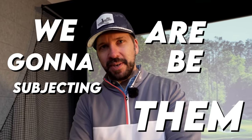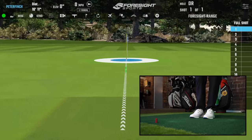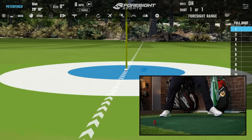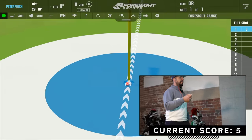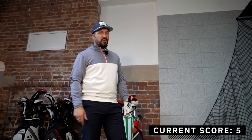To test these clubs out thoroughly, we are going to be subjecting them to the toughest test in golf — the FSX Skills Challenge. I don't mean to brag, but I used to be — maybe still am — the world record holder at the FSX Skills Challenge.